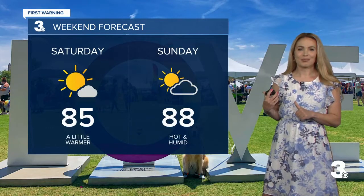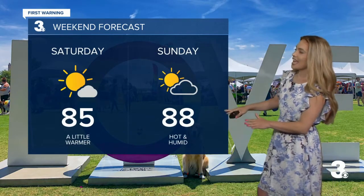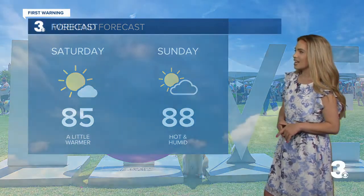We're looking at a beautiful weekend. If you want to head out to Pride Fest there at Town Point Park on Saturday, 85 for tomorrow — just a step warmer than today. And 88, definitely a little bit more hot and humid on Sunday with a mix of sun and clouds.